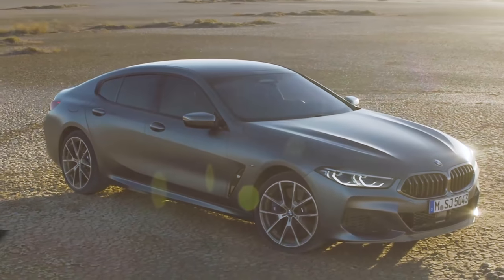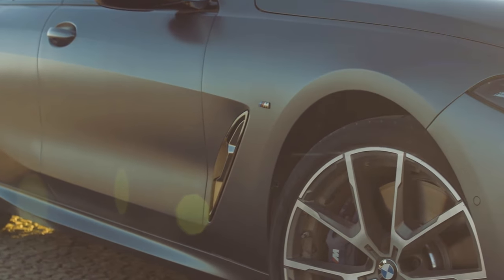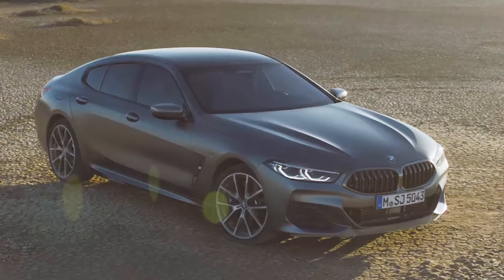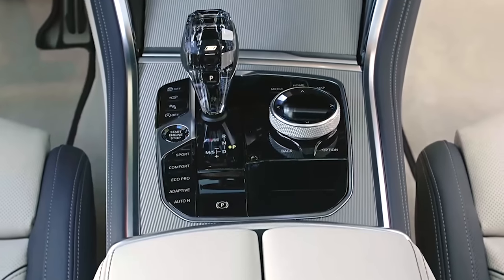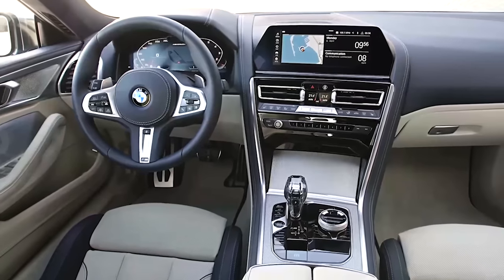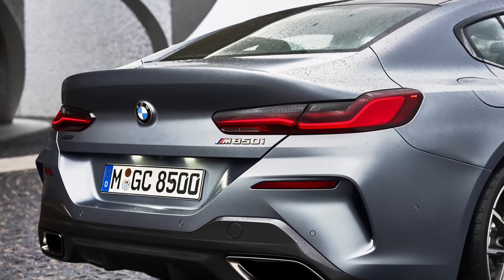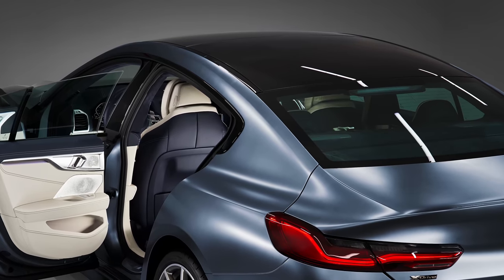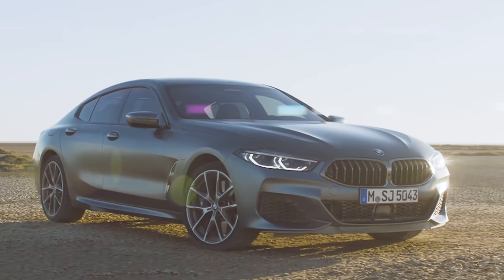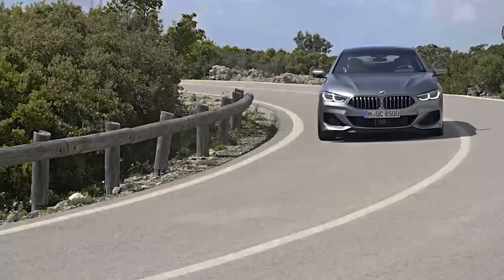To ensure the Grand Coupe drives as well as the normal 8 Series, BMW has made a serious effort to keep the weight down. As a result, large portions of the car, like the bonnet, are made from aluminium, while the centre tunnel is made from carbon fibre reinforced plastic. The dashboard is supported by a magnesium frame and the boot lid is moulded from plastic. You can even specify a pricey carbon fibre roof. As a result, the Grand Coupe weighs just 70kg more than the two-door model, which is pretty much about the same weight as me.